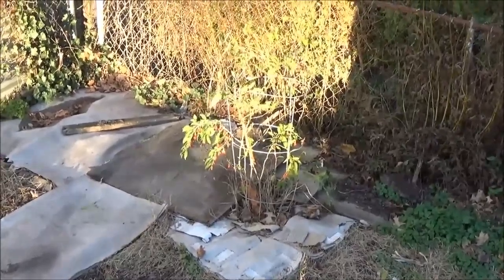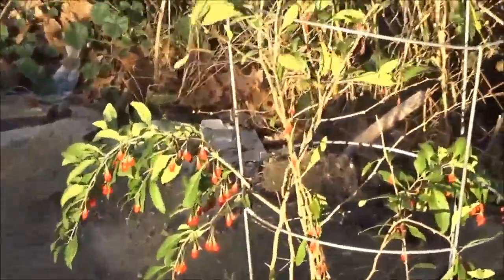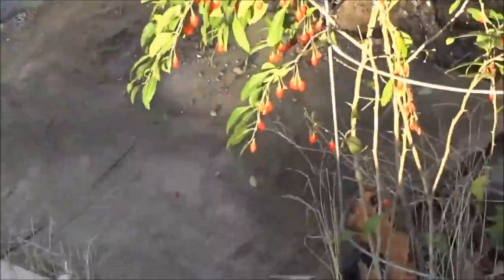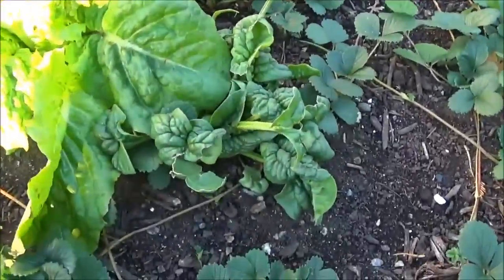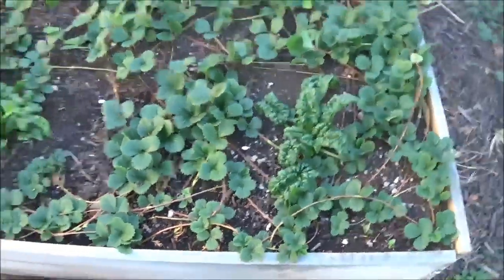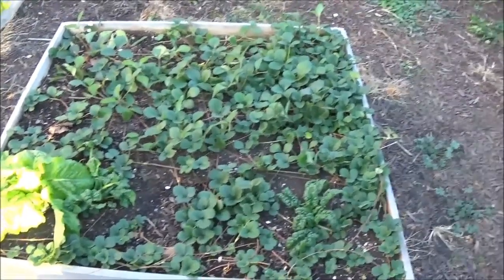Goji berries are finishing up for the winter — you can see I still have all these berries to harvest, I'll get them today. There's the strawberry box, still got some spinach and lettuce right there. I will be topping this off as well — I may just use leaves. I've actually been collecting them; people bag them up and put them on the street, which is throwing money away.